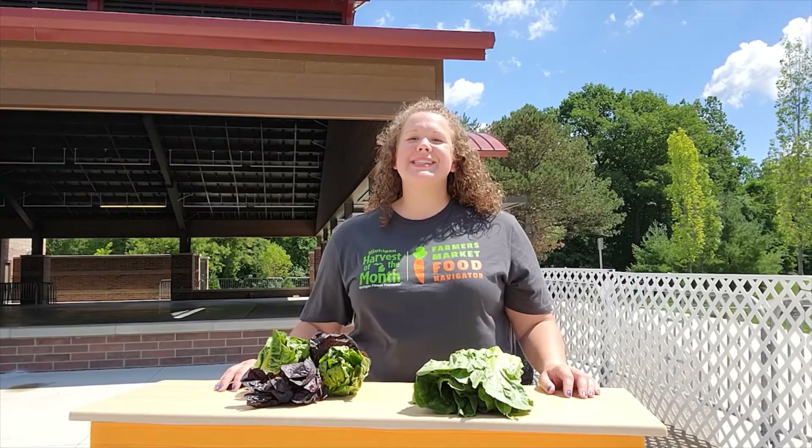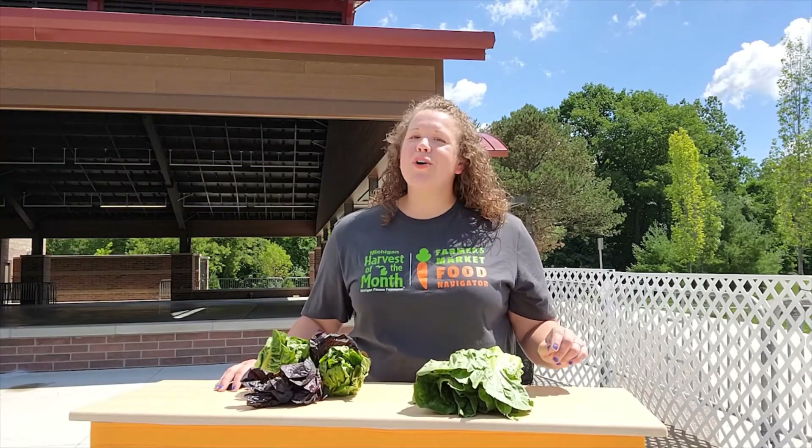Thank you so much for listening to the Vegetable of the Day. All for you from Henry Ford Macomb Hospital.